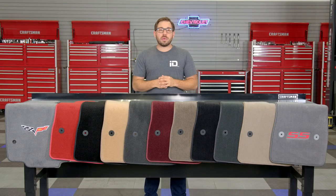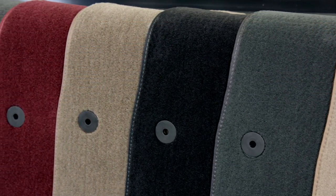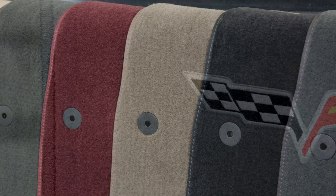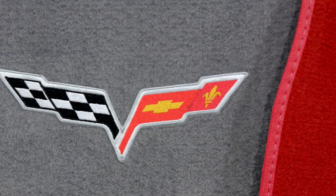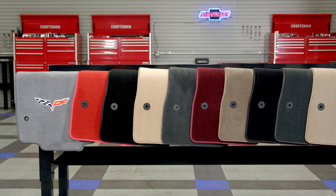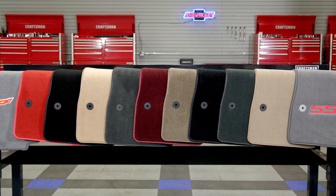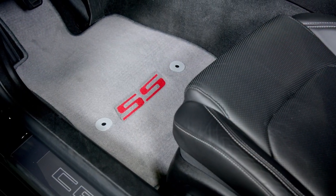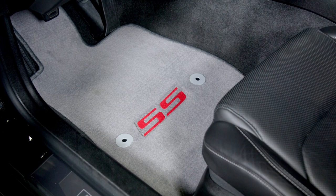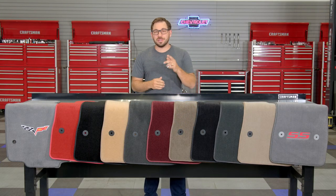Well everyone, that is going to wrap up my review today of Rixxu's all-new line of custom fit floor mats. If you've been searching for the right set of floor mats to elevate your vehicle's interior with options to customize however you choose, head over to CARiD.com right now and check out this all-new line of Rixxu's custom fit floor mats for yourself. And while you're there, feel free to browse through Rixxu's extensive catalog of other great automotive accessories. As always, I'm Greg from CARiD.com and I'll see you guys next time.